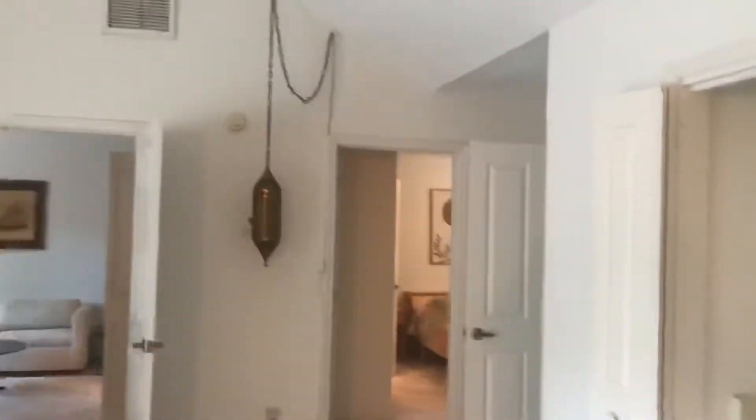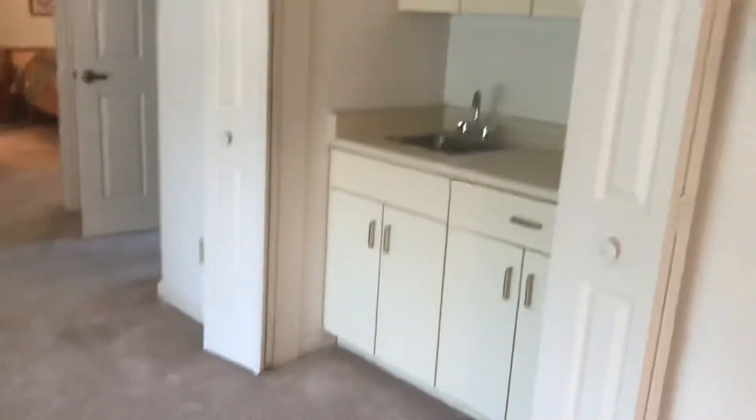Heading from the front door, you do have a closet here. This particular door here is the one that leads up from your garage. Then you come in here and this is a huge living and dining combo — that's a wet bar, fireplace, and dining room.